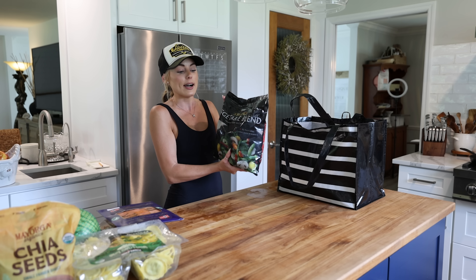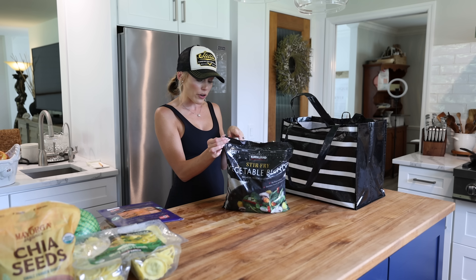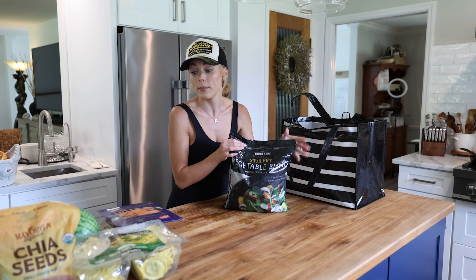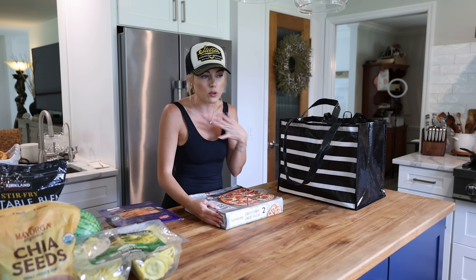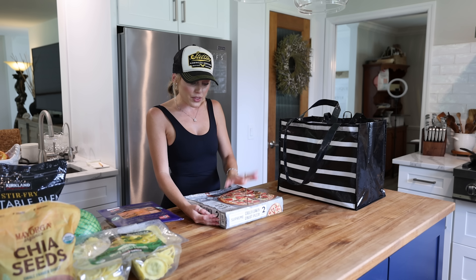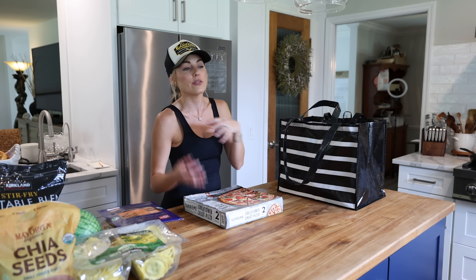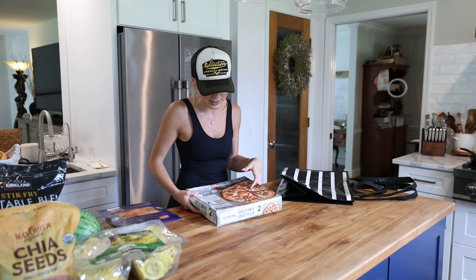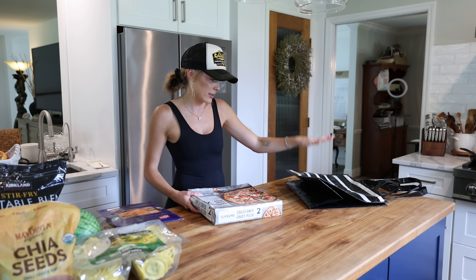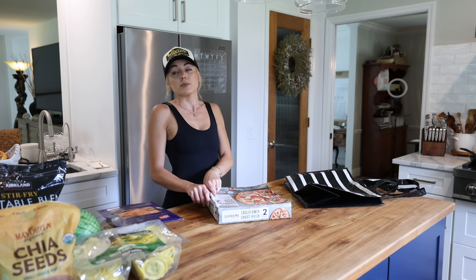Stir-fried veggies — a really nice staple to have in the house. Super easy for chicken teriyaki bowls over rice with chicken, teriyaki, and soy sauce — these stir-fried veggies make the world of difference. The Kirkland supreme cauliflower crust pizza — the crust is actually very crispy and you can jazz it up so it doesn't feel as much like a healthier pizza. It's still a frozen pizza, I just try to jazz it up as much as I can, though it's a little harder sale sometimes in the household.